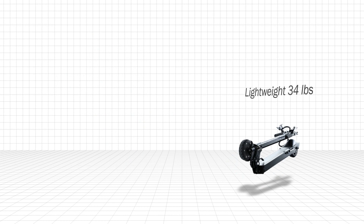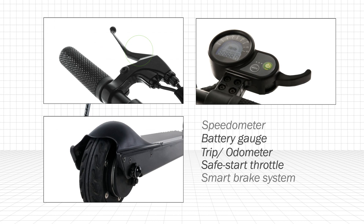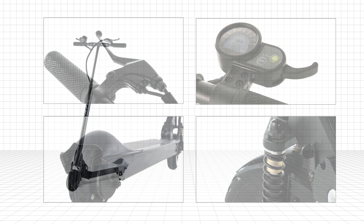Equipped with a multi-mode backlit digital dashboard, so your stats are always where you need them. The safe start throttle and smart brake system help ensure a smooth and safe trip. Easy to learn and fun to ride — just hop on and zoom off on the sleek green machine.